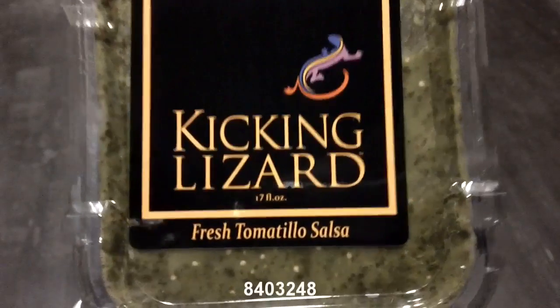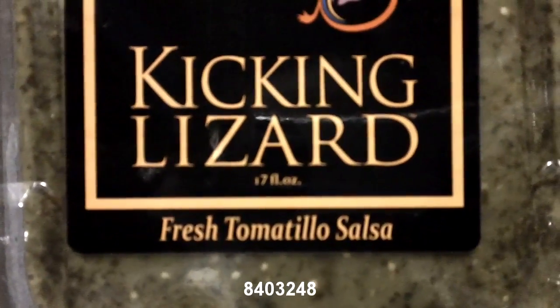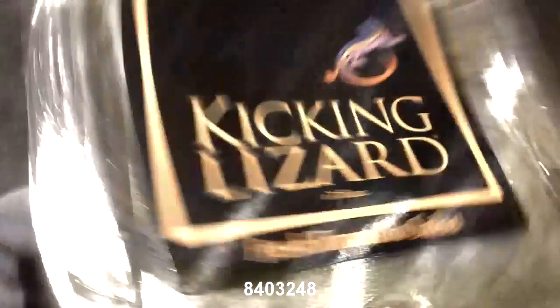The last items of the week are also my favorite. Kicking Lizard Salsa is in. This is a fresh tomatillo salsa, 17 ounces per package. They are kind of pricey, but they are delicious. You have to try these salsas.